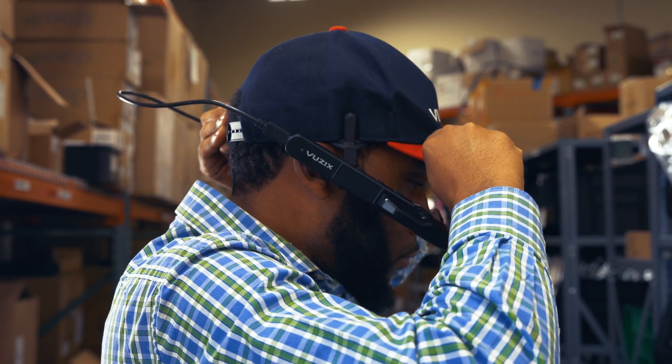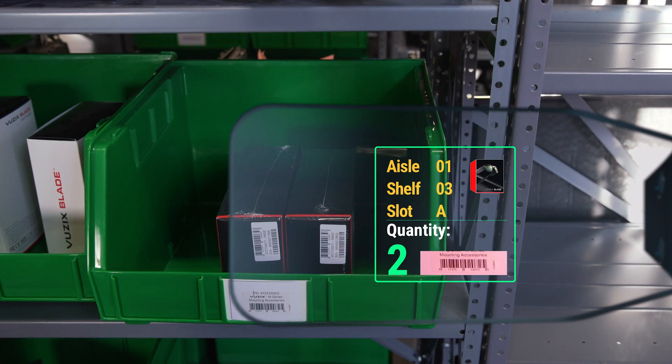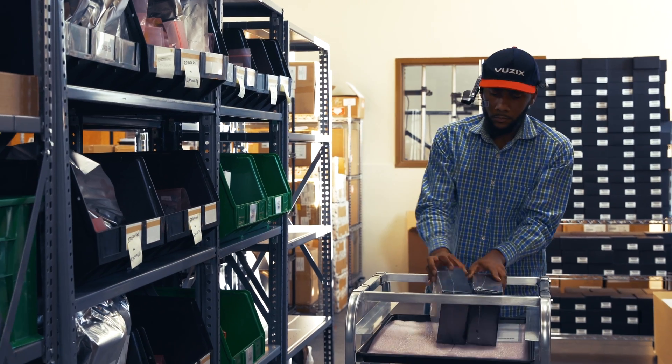The M4000 is the next generation of Smart Glasses with a see-through display that enables a hands-free experience not possible with handheld scanners, wearables, tablets, or smartphones.